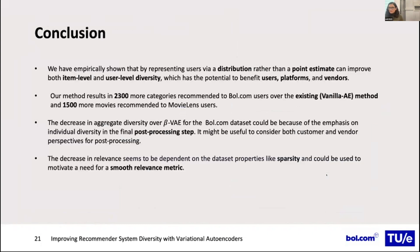We have shown that representing users via a distribution rather than a point estimate can improve both item and user diversity, benefiting users, platforms, and vendors. Our method results in 2,300 more categories recommended to BOL.com users and 1,500 more movies recommended to MovieLens users. The decrease in aggregate diversity over beta-VAE for BOL.com could be due to the emphasis on individual diversity in the final post-processing step. The decrease in relevance appears to be dependent on dataset properties such as sparsity, and could also motivate a need for a soft relevance metric, since current relevance is also checked based on exact item IDs.